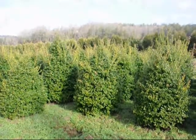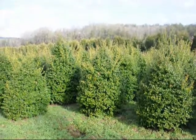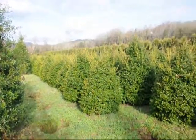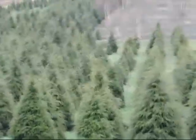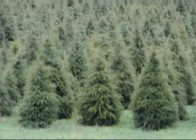These are 5 foot China girl hollies. Give us a call at 215-651-8329. You can see we've got a good selection here for you to pick. 215-651-8329 for some really gorgeous Canadian hemlocks.